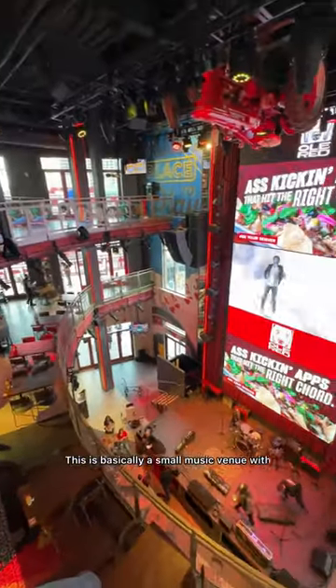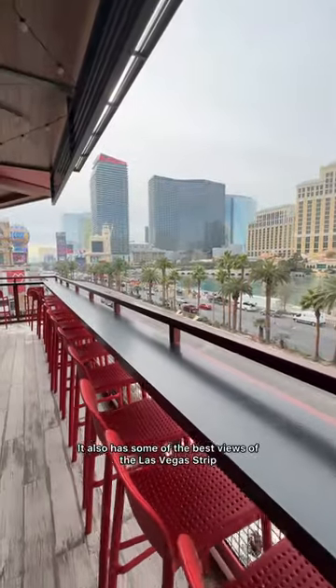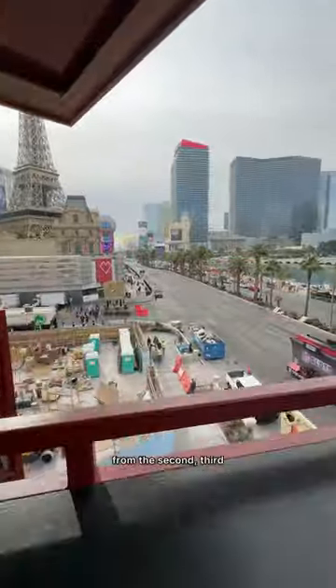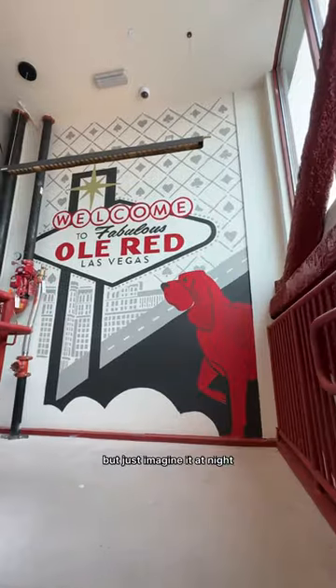This is basically a small music venue with live bands playing daily and even some big names coming up. It also has some of the best views of the Las Vegas Strip. You can see all of the Bellagio fountains from the second, third, and fourth floor. It looks so beautiful during the day, but just imagine it at night.